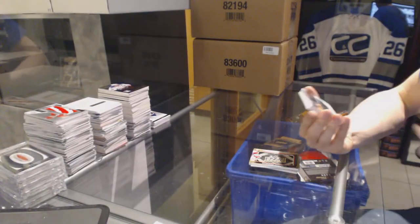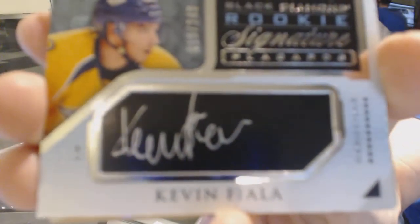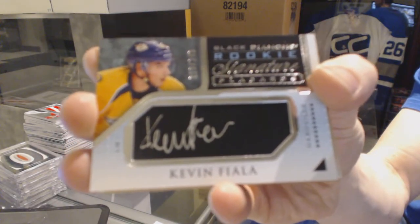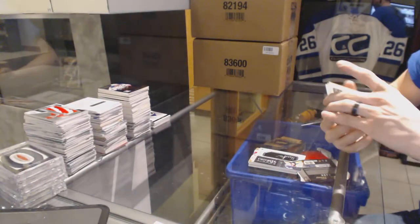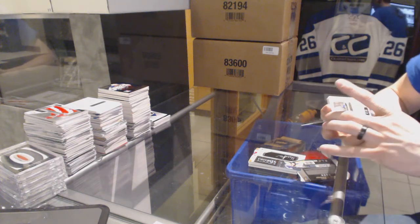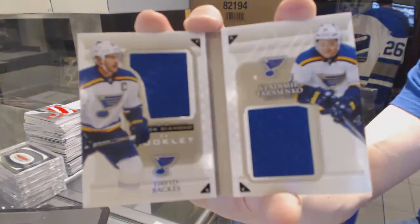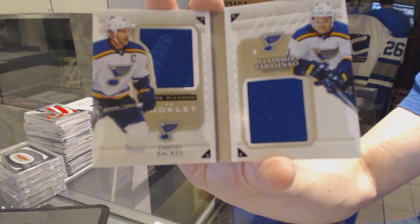We've got a rookie signature placards numbered to 249 for the Nashville Predators — Kevin Fiala. And we've got a double diamond booklet dual jersey number 42 of 99 for the St. Louis Blues — David Backes and Vladimir Tarasenko.